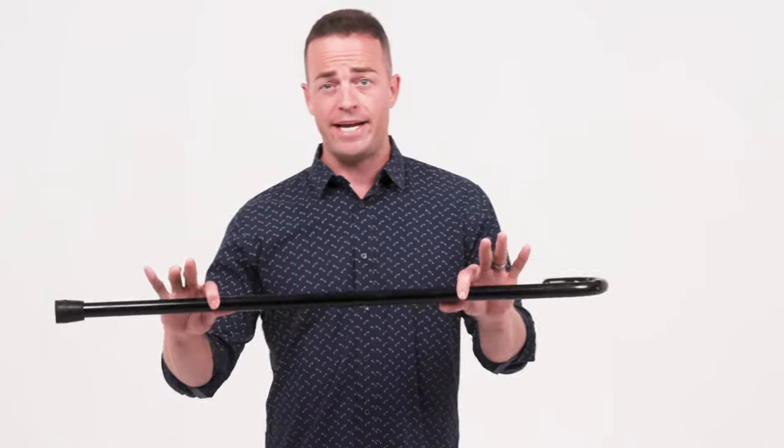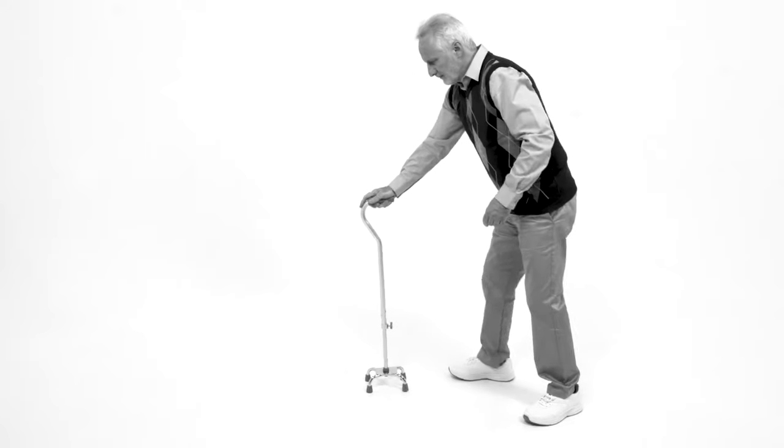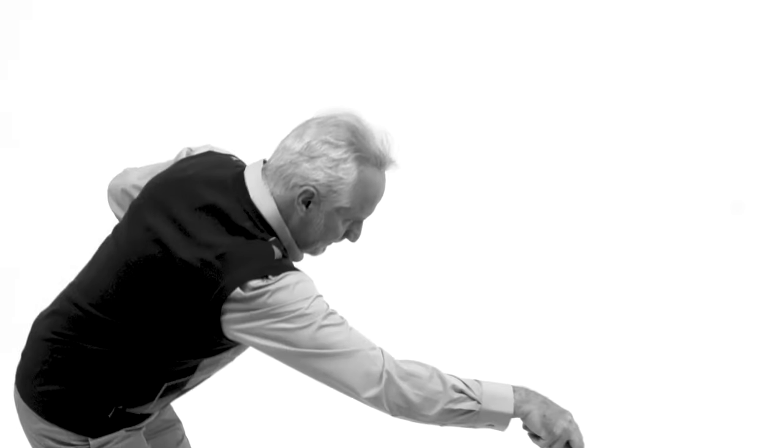Why are you still using these crappy canes? They hurt your hand and wrist, force you to walk around like a hunchback, and are wildly unsafe. And you look ridiculous with these clunky things. Someone had to say it.